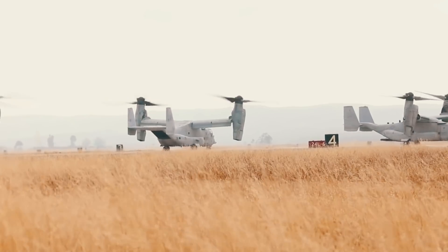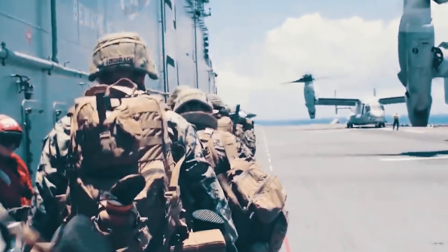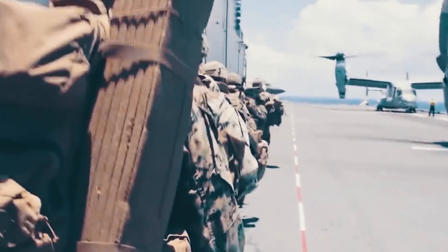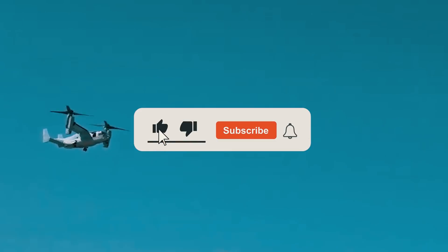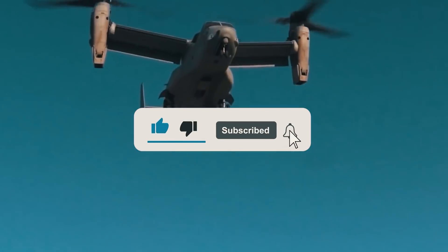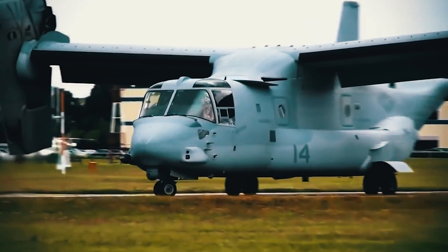What are your thoughts about the concept of this transforming helicopter? Will it really be able to outdo the C-2 Greyhound? Let us know in the comments! And if you enjoyed this video, be sure to give it a like and hit that subscribe button so you don't miss out on more content. Thank you, and we'll see you in the next video!